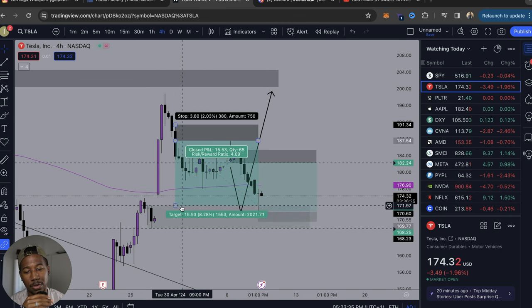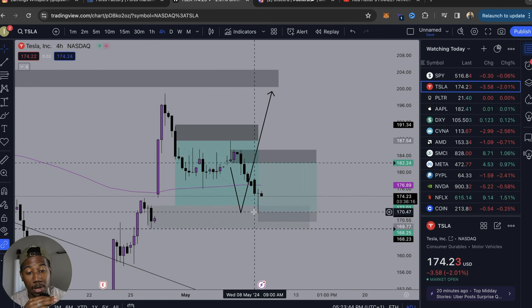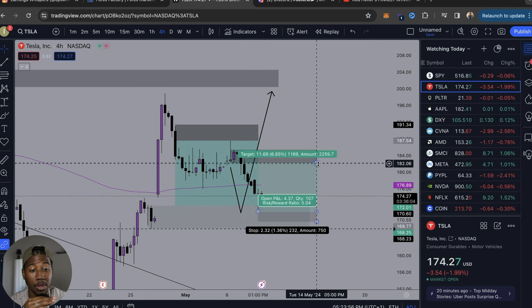Like this trade I was in over here — I wanted it to keep going to the downside, but we have a demand zone here. So I grab the demand zone right here, and now I'm up a good amount on it. And I could actually take profits right now.